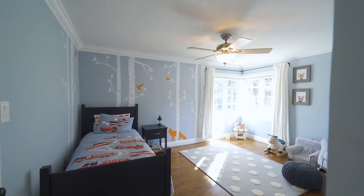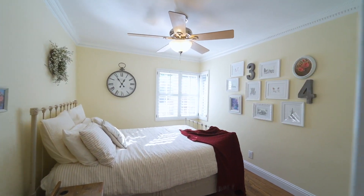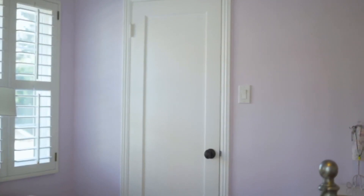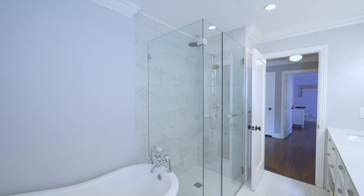All of the upstairs bedrooms come with ceiling fans and walk-in closets. The upstairs bathroom comes with dual his and her sinks and an enclosed shower with separate tub.